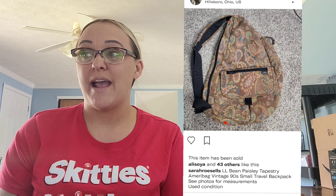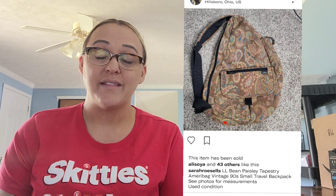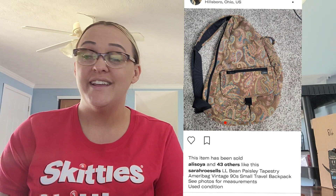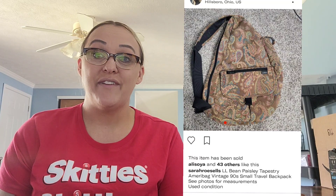By the way, if you're new here, welcome. I share daily videos to hold myself accountable in my reselling business, meet my goals, and share my process, what I pick up, and most importantly what sells. The hot item of the week was this L.L. Bean Paisley Tapestry Ameribag Vintage 90s Small Travel Backpack. I picked this up at the Goodwill Outlet for $2. It sold full price for $39.99 on Depop, had not been listed very long. After fees and shipping, I made $35.26 on this item.